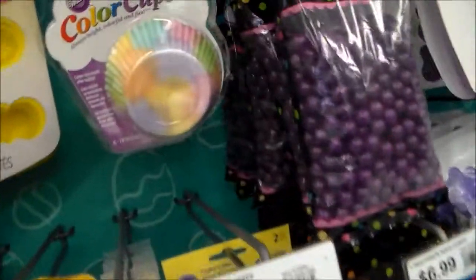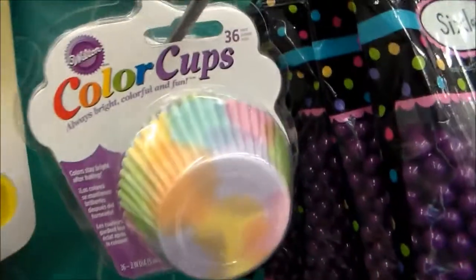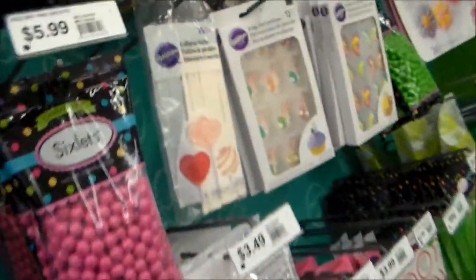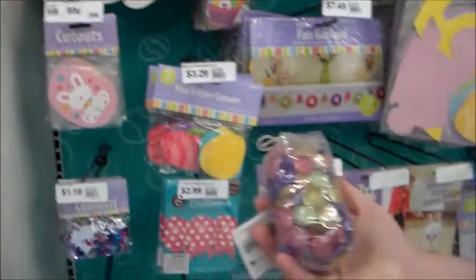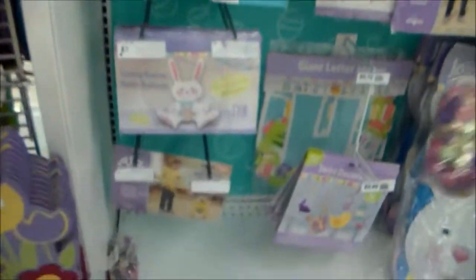Look at these rainbow colored cups. Oh my gosh, it's so cute. I'm getting hungry. And if you want to make lollipop sticks - oh my gosh, that's so cool. Look at these pretty pastels. Pastel pebbles - everybody needs those.